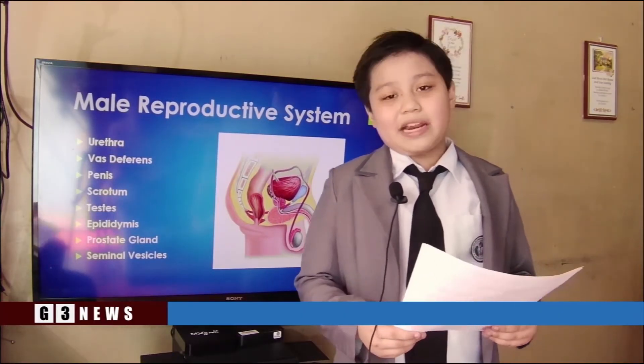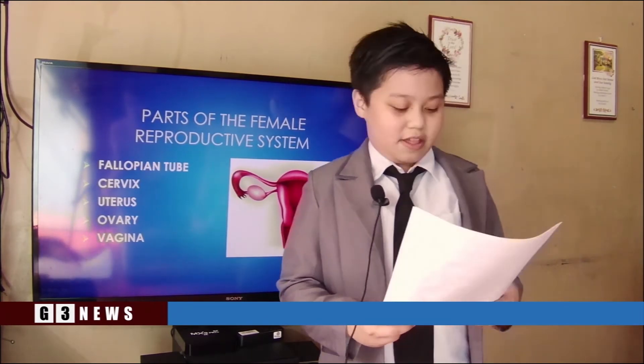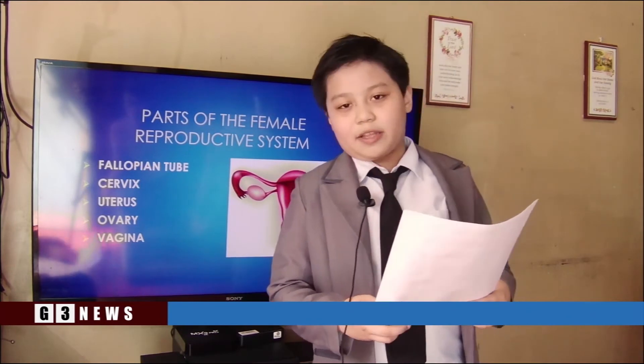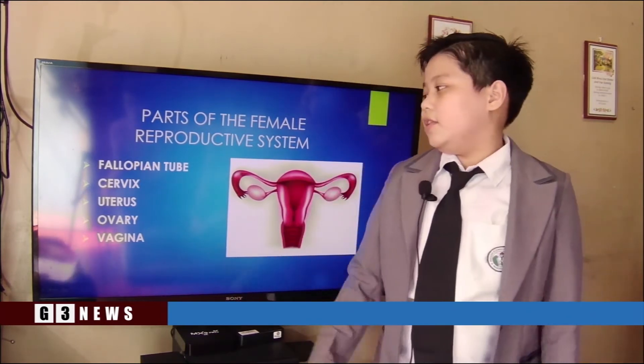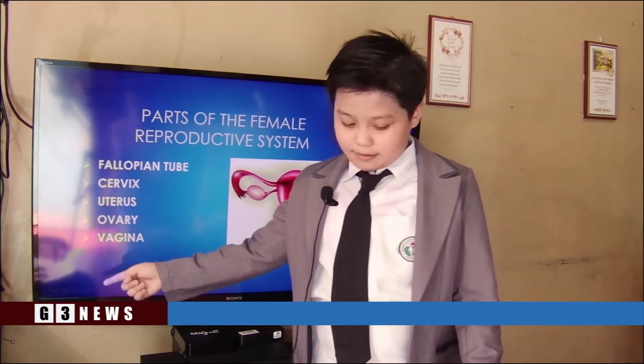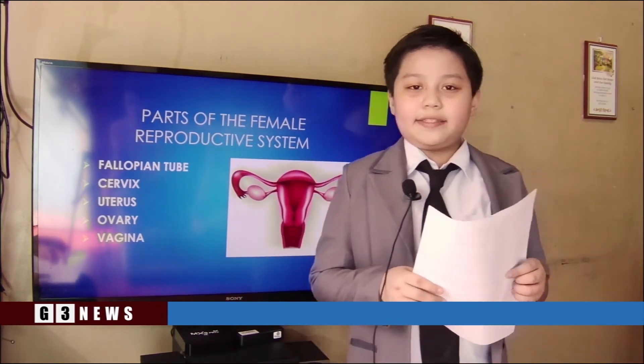These are the parts of the male reproductive system. Let's go on to the female reproductive system. We have five major parts of the female reproductive system: the fallopian tube, the cervix, the uterus, the ovary, and the vagina. To know more about the functions of the female reproductive system, let us call Melissa.